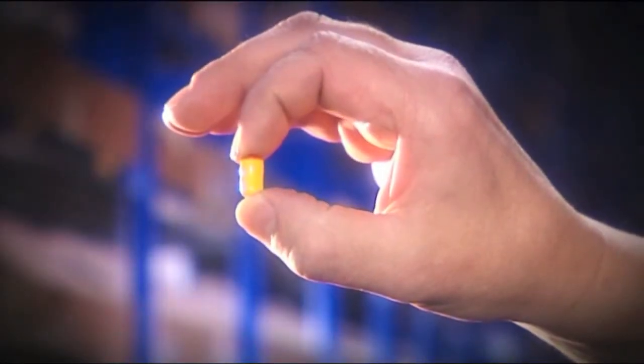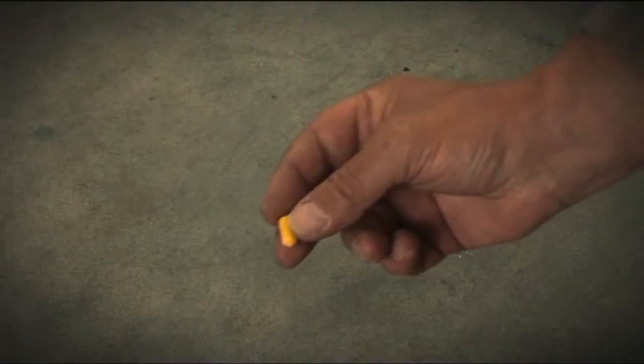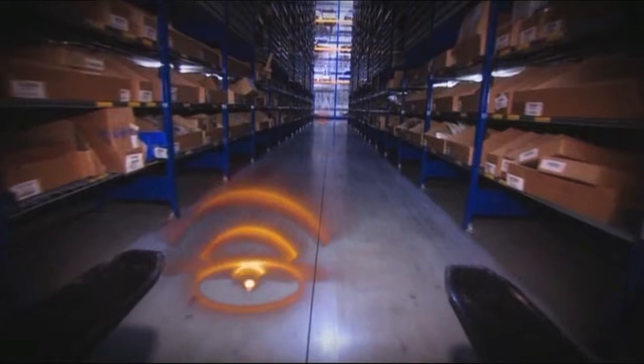The transponder technology by Jungheinrich — so small is the new revolution within warehouse management. The transponders are positioned a few centimeters underneath the surface. They are tiny technological miracles, signaling to the truck exactly where it is.